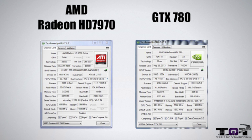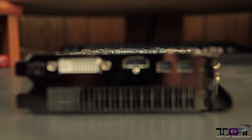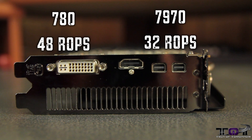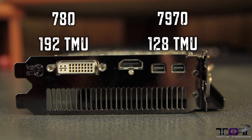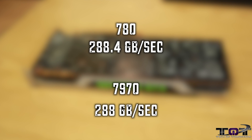As far as the TDP, the max TDP is also the same on both cards at 250 watts. As far as ROP units, the GTX 780 has 48 while the Radeon HD 7970 has 32. As far as TMUs, we see 192 on the GeForce GTX 780 and 128 on the HD 7970. Memory bandwidth is almost identical between the two cards, with the GeForce GTX 780 coming in at 288.4 GB/s and the AMD Radeon HD 7970 at 288 GB/s.